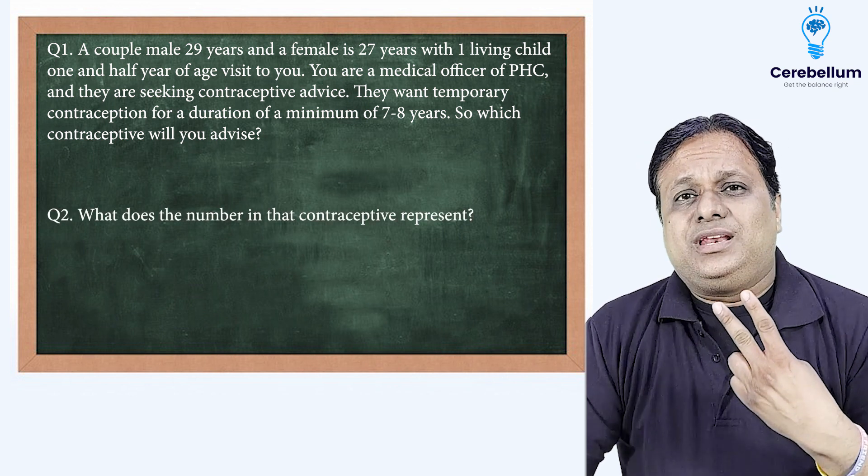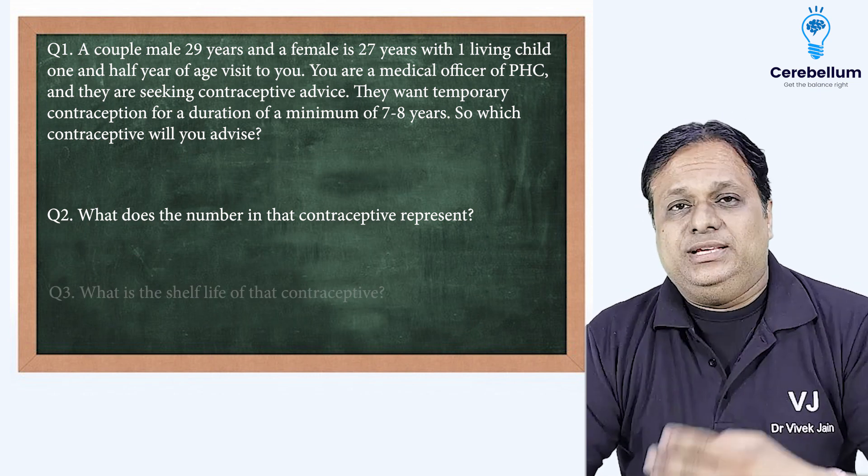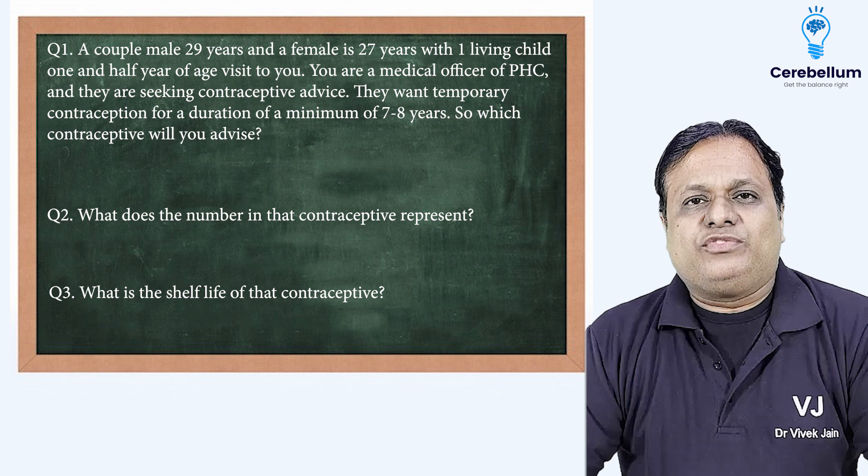Question number two: What does the number in that contraceptive represent? And question number three: What is the shelf life of that contraceptive? Think over it.